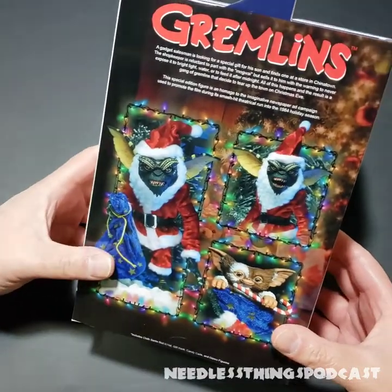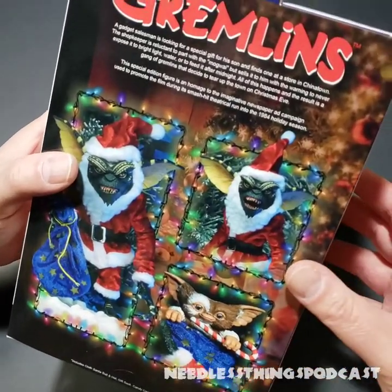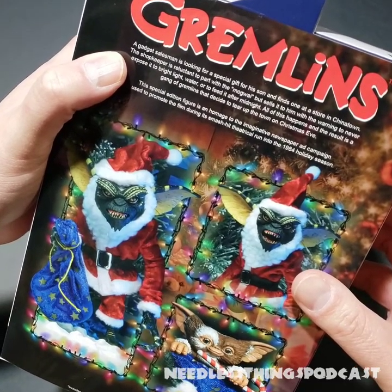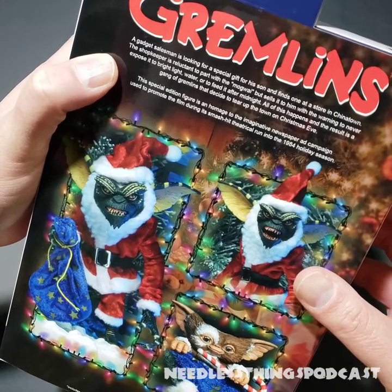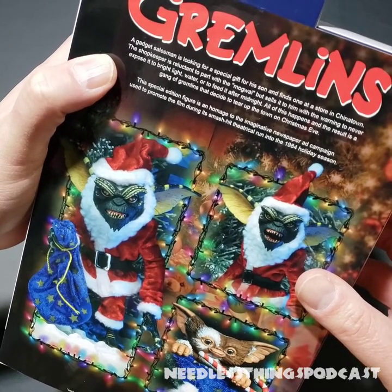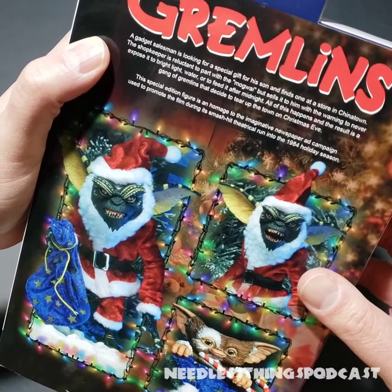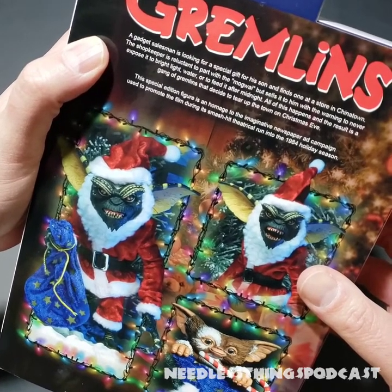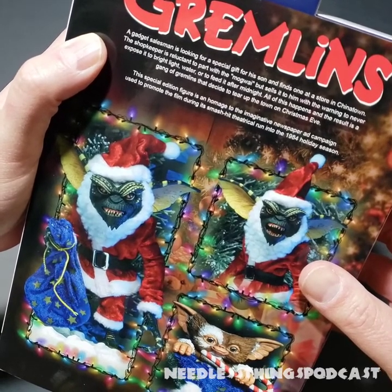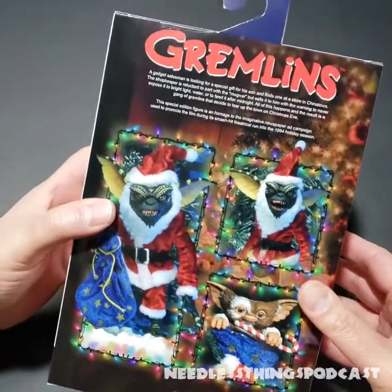NECA has done a number of really great interpretations of Santa Claus and this one might be my favorite yet. A gadget salesman is looking for a special gift for his son and finds one in Chinatown. The shopkeeper warns never to expose it to bright light, water, or feed it after midnight. The result is a gang of Gremlins tearing up the town on Christmas Eve. This special edition figure is an homage to the imaginative newspaper ad campaign used to promote the film during its smash-hit theatrical run in the 1984 holiday season — so it's based off a print ad, not a poster.